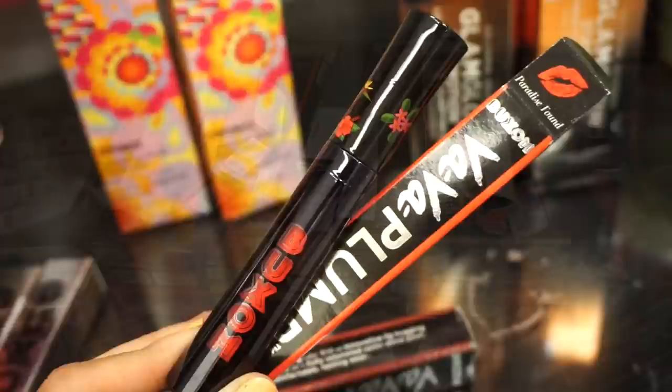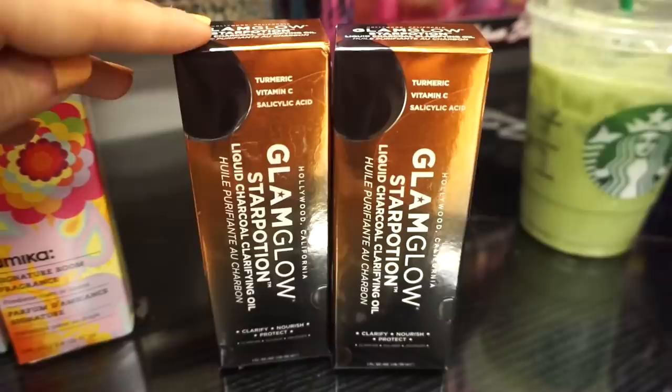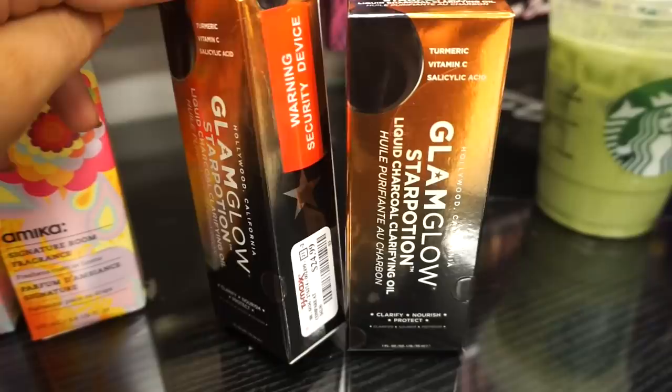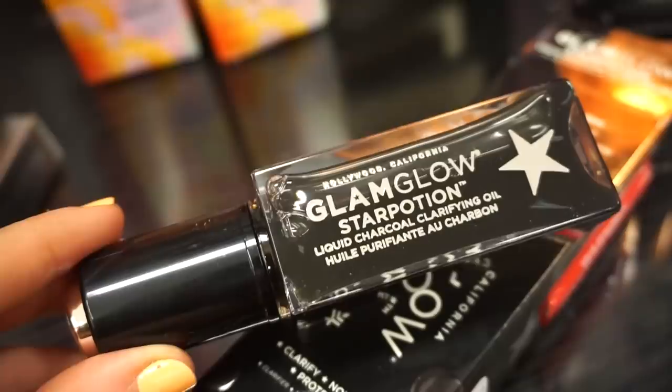They stocked up on a bunch of those lip products we've gone through many times before — kind of impressed because usually they're all swatched and gross but not today. The next products from Glam Glow include the liquid charcoal clarifying oil, which I don't think we've seen before, retailing for $24.99. There's one fluid ounce of product — I feel like the price should have been maybe $15-20 but the packaging is pretty cute in a thick acrylic bottle.